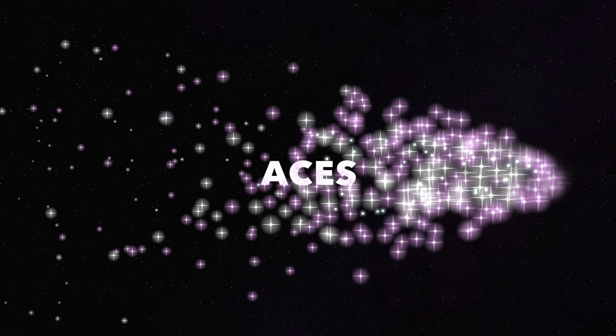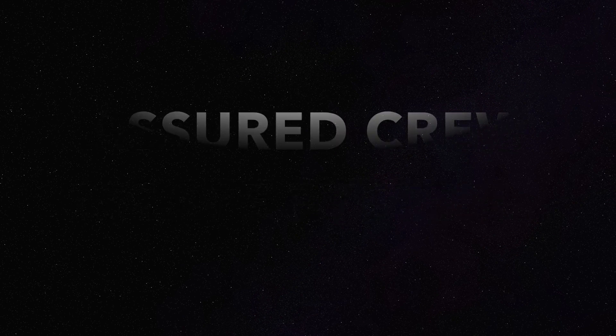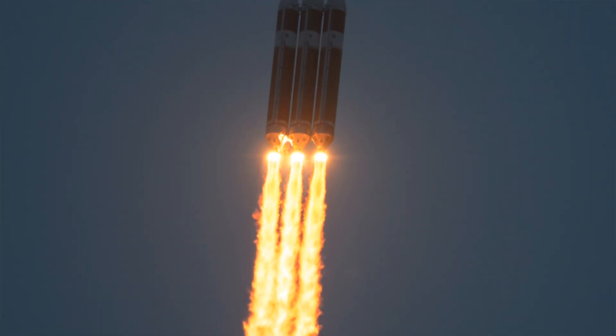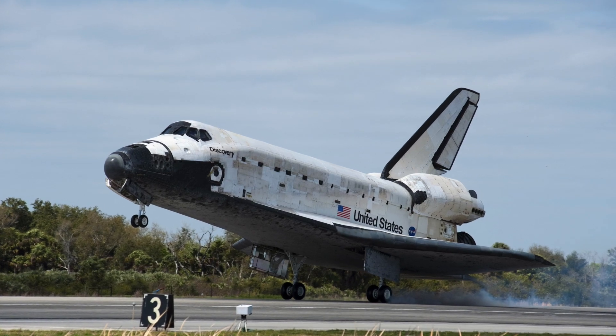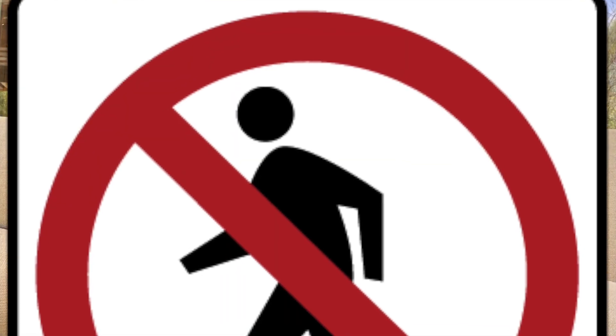The first spacesuit we're going to talk about is the ACES, or AKA the Assured Crew Escape System. Just so you know, all these spacesuits are going to have weird names like this one. This spacesuit is a bright orange color, and many astronauts have worn this suit during their missions. It is meant to protect astronauts during launch and during entry, or when astronauts come back to Earth. These suits only have a 10 to 30 minute oxygen tank and are not meant for space walking.